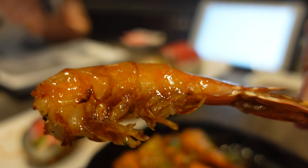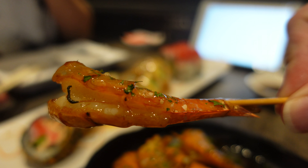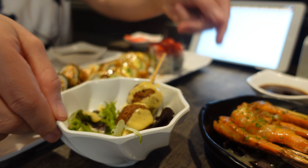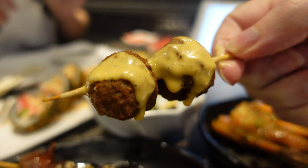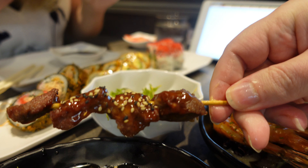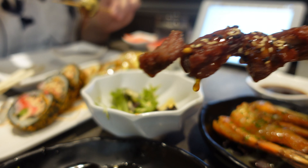These are the fried garlic shrimp skewers — perfectly cooked and crunchy. The meatballs on a stick come with a spicy mayo; they were pretty good and juicy. The beef skewers were my favorite skewer I had today, very tender and flavorful with a teriyaki sauce on them.